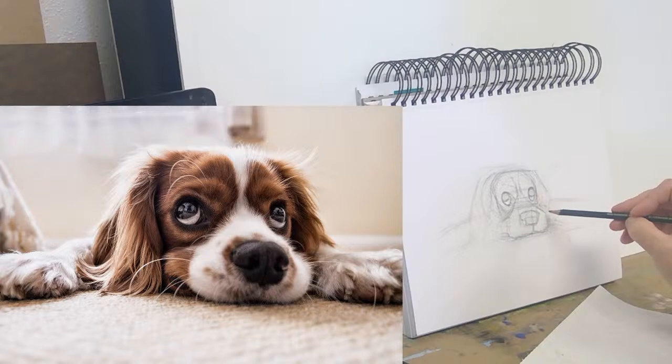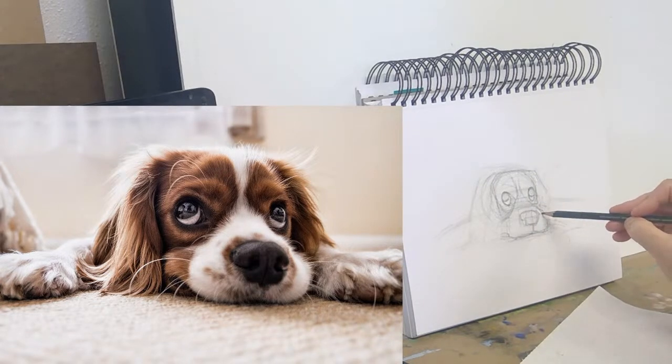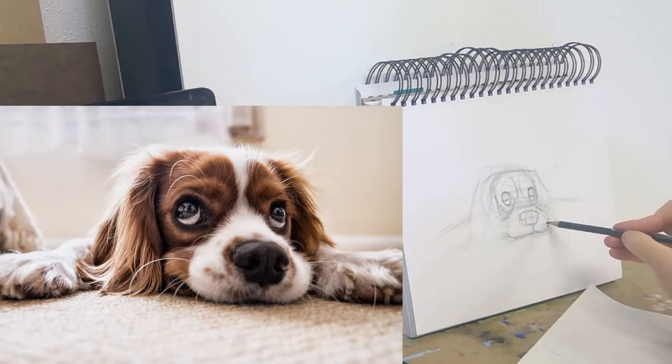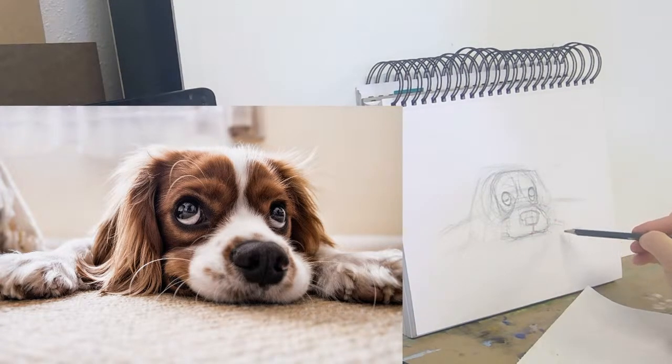Our dog Dozer likes to do the flat pancake too, but he's a little bit round so it doesn't have the same effect. This guy looks like a very flat, very flat puppy.